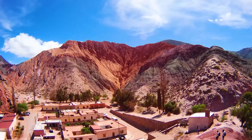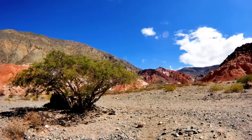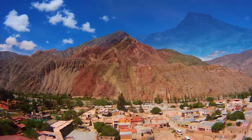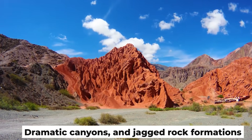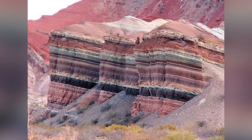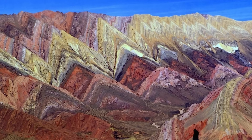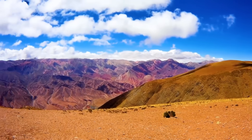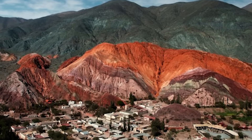Who said rocks need to be single-colored? The rock formations in Quebrada de Humahuaca, located in northern Argentina, are a dazzling display of nature's artistry and a window into the Earth's ancient past. This UNESCO World Heritage Site stretches over 150 kilometers and is renowned for its multicolored hills, dramatic canyons, and jagged rock formations. The vibrant hues of the mountains — ranging from deep reds to soft yellows and greens — are a result of mineral deposits layered over millions of years. One of the most iconic sites here is the Hill of Seven Colors, a stunning natural palette that draws visitors from all over the world. The area has been shaped by tectonic forces, erosion, and climate changes, creating a landscape that feels almost otherworldly.